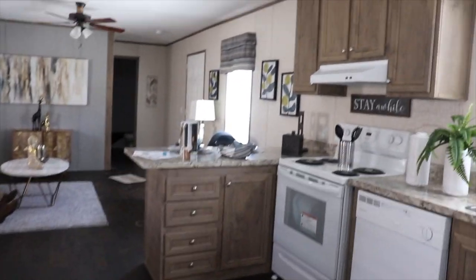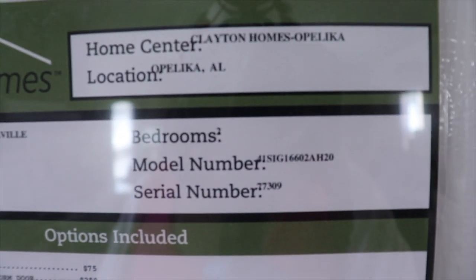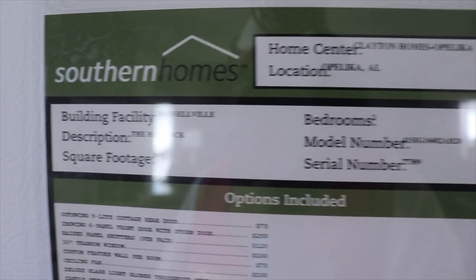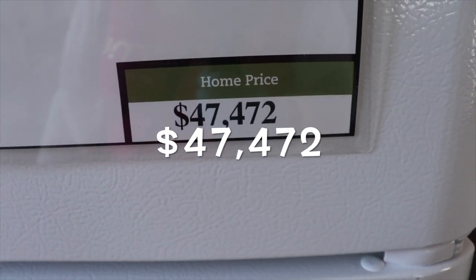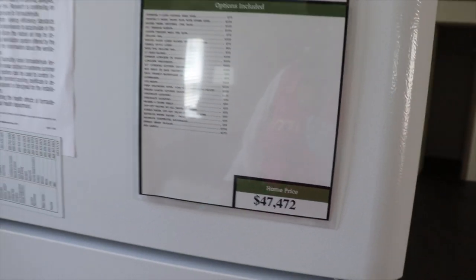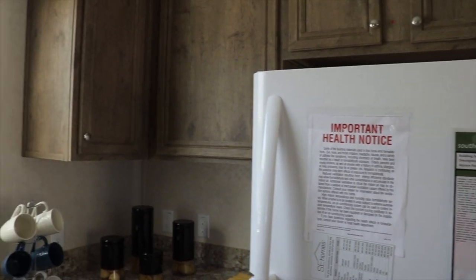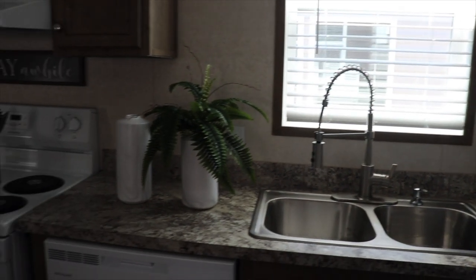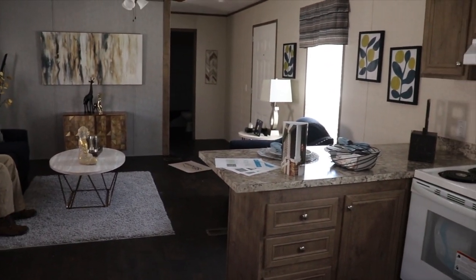Very nice. So let's take a look at the price again — this is the Hancock, and it's $47,472. That comes with setup, delivery, and heating and air. All right — Clayton Homes of Opelika.